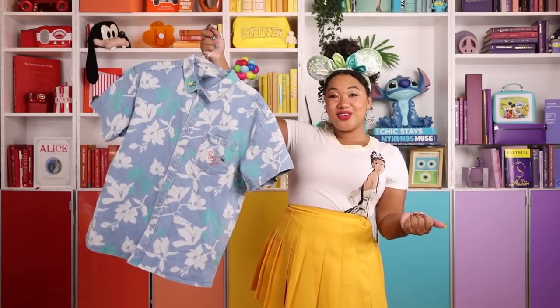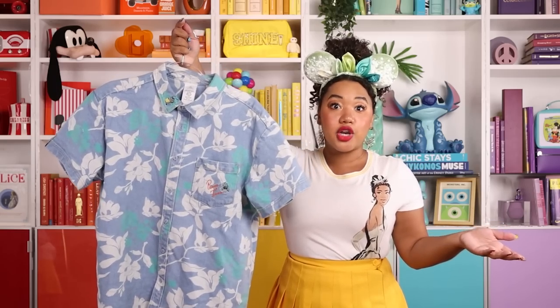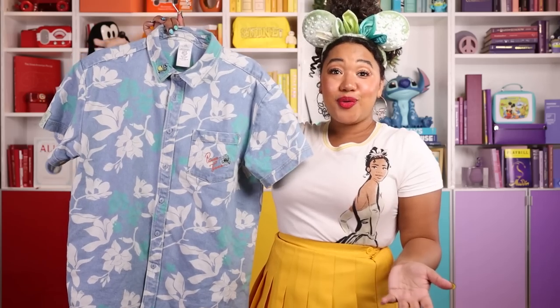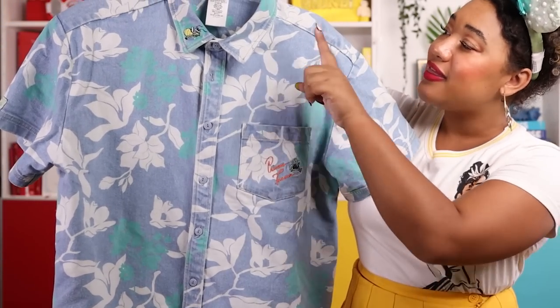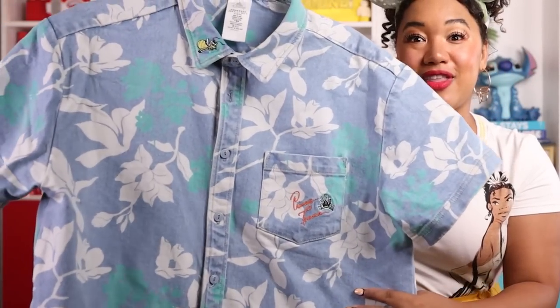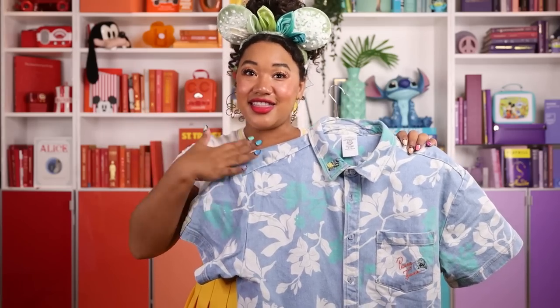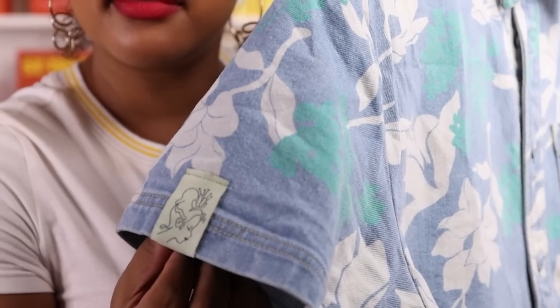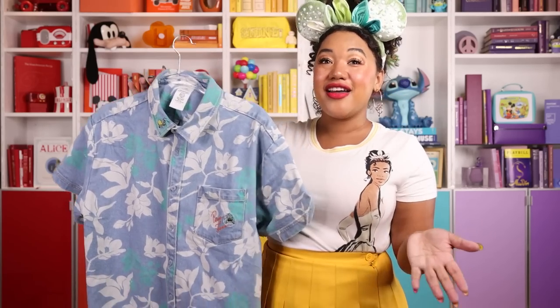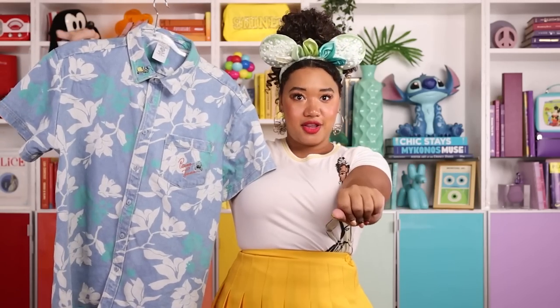It was really important to all of us that this collection felt inclusive, so we also designed a unisex option that really anyone can wear — a perfect chambray short-sleeve shirt. Paris has been wearing this shirt non-stop; he usually wears it with white pants, and I would wear it tied over a skirt or a white dress. We created another print for this one — we took Tiana's iconic flowers and blew them up, then added mint and white so it really pops on the blue denim. There are a few hidden nods: Ray is hiding on the collar, it says 'Princess Tiana' on the pocket, and Tiana's name is on the sleeve too.